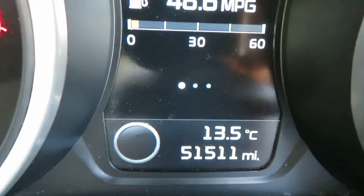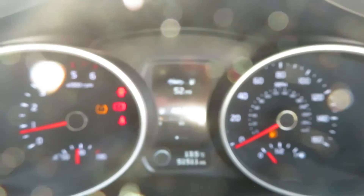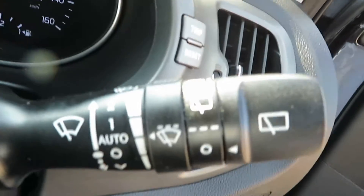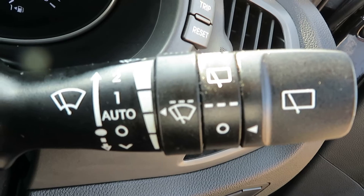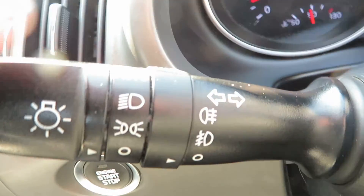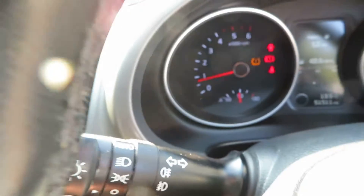So 51,511 miles — that's all it's done. You've got auto wash and wipe there on that stalk and speed control for your intermittent wipers. On the other side you've got auto lights, as you can see, and front and rear fog lights as well.